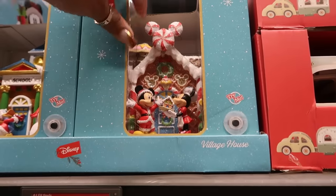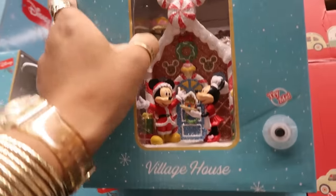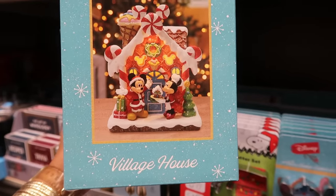Oh my goodness, look at the Disney Village! Now that is really cute. That is $30 and it's gingerbread — that's what it would look like. $30.